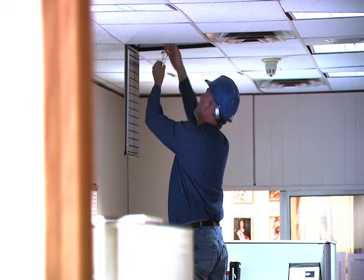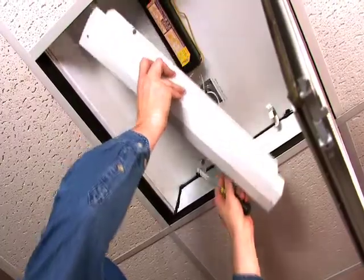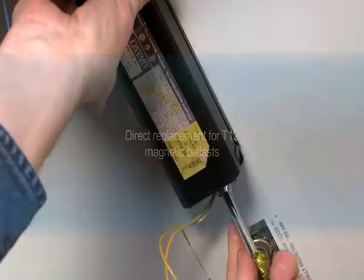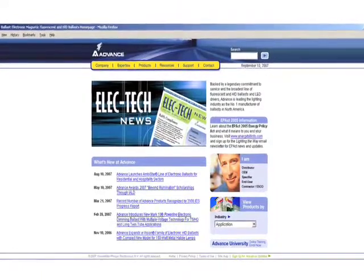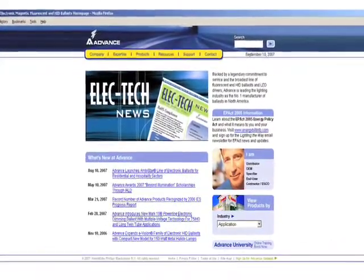Installers will find that making the switch to Advance T12 electronic ballasts is easy. They're a direct replacement for existing T12 magnetic units. When installing the new ballasts, you can utilize the same mounting and wiring in all but one case. You can find the details on this simple change at advancedtransformer.com or ask your distributor.